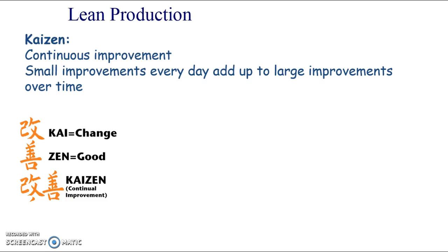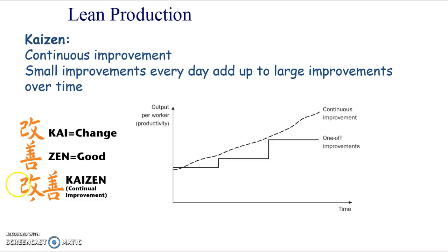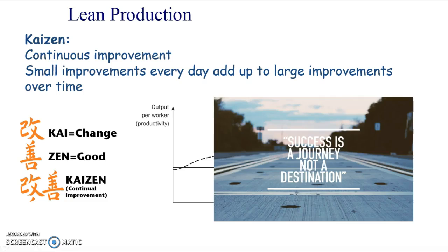Kaizen is a Japanese idea, it came from Toyota. The symbols mean 'good change', because often change is seen as something scary, going into the unknown, but this is good change because it's small changes over time. When you have one-off improvements they're quite hard to get used to and might be very difficult, whereas continuous improvement over time is a much smoother transition and easier for your employees.